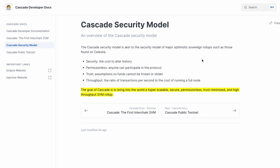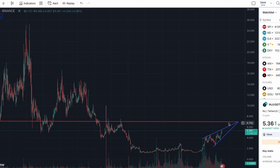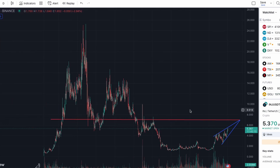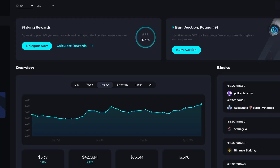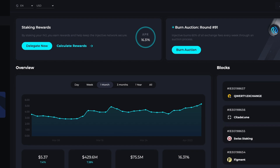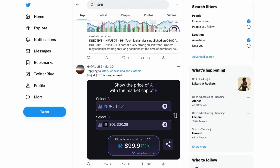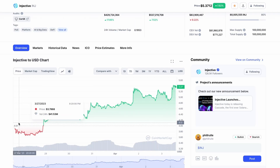If you're holding Injective, you're having a great time right now because the price is going crazy. Until it breaks down this key line, I'm still very bullish. In the long term, I believe Injective will hit three digits — meaning $100 and above. The price is currently around $5.37, and just seven days ago it was around $3.70, so it's been moving fast.